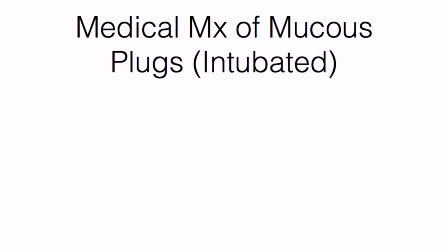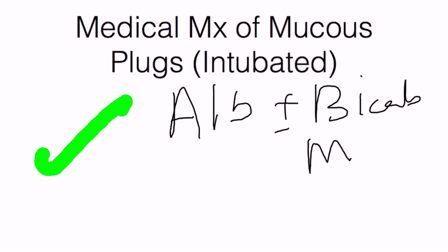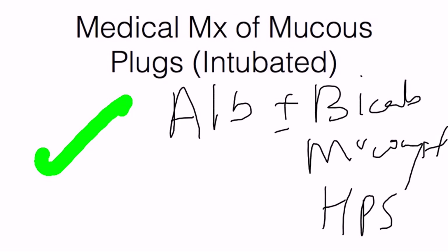Next, consider nebulized albuterol used in conjunction with bicarbonate — about 5 cc's of bicarbonate at standard ampoule concentration, or pharmacy-mixed. Mucomyst (acetylcysteine) is also an option. Hypotonic saline, largely based on evidence from cystic fibrosis patients, may also help reduce the viscosity of secretions. Try to use albuterol first, and if possible combine it with the bicarbonate and Mucomyst; otherwise, use albuterol first followed by bicarbonate and Mucomyst.